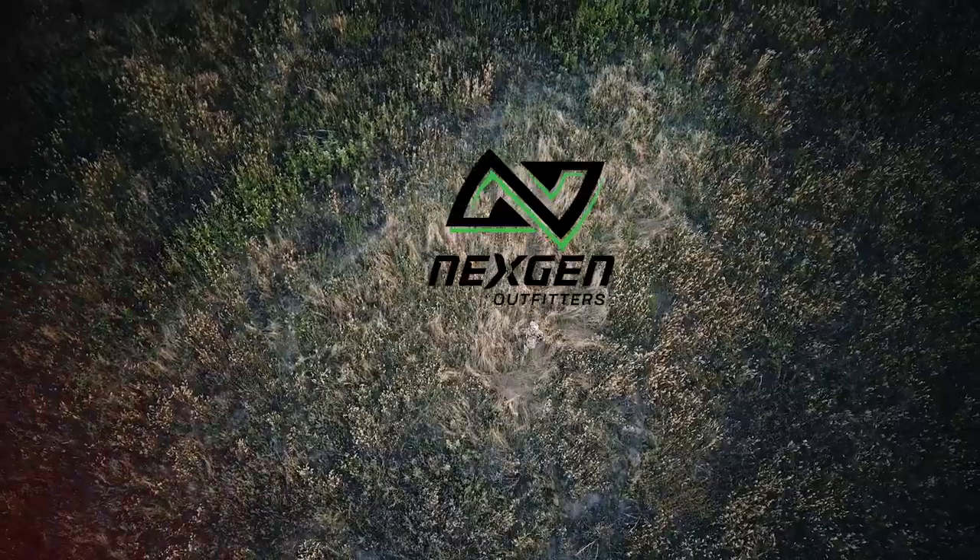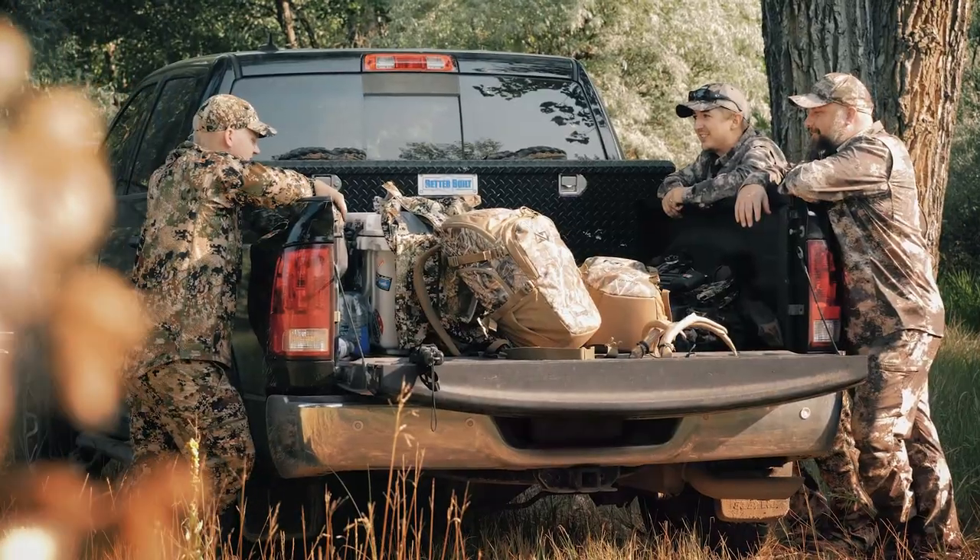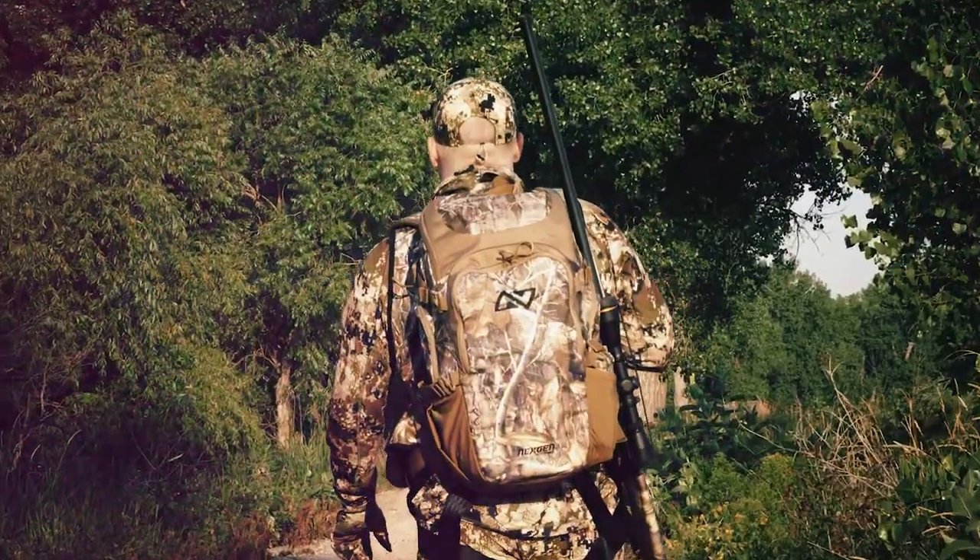We've got a few thousand hours in this, countless sits, treks to and from, and tailgate talk. The end result — the White Tail Caddy.